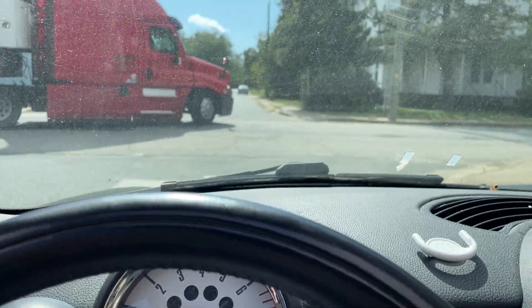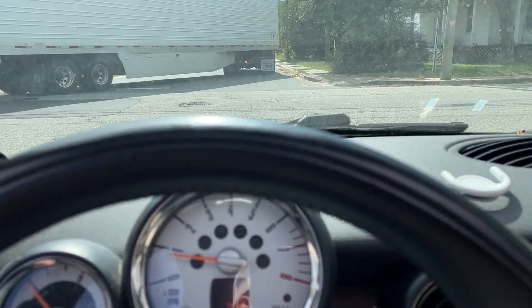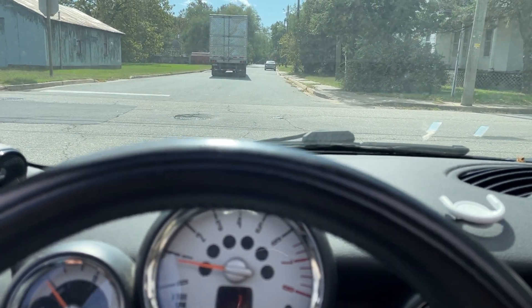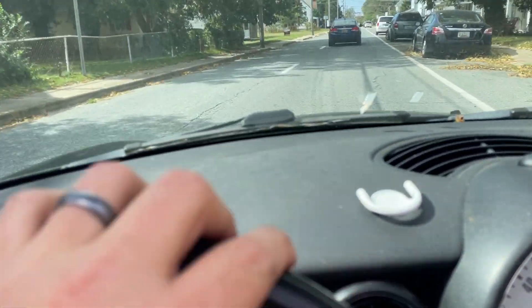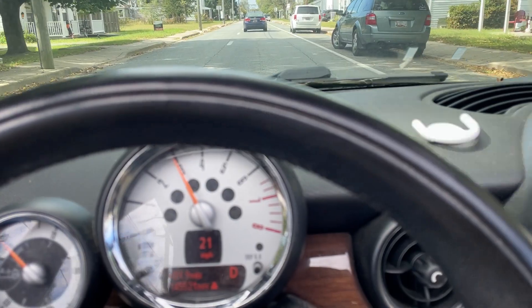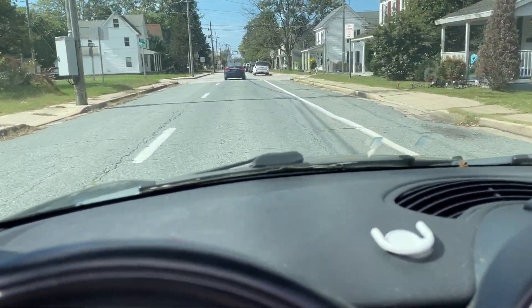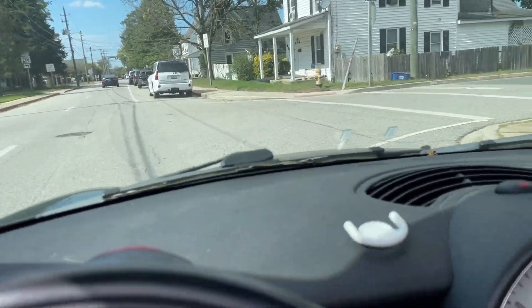Brakes seem to work. There's a little bit of surface rust on the brakes — probably just needs to be driven or maybe slap some new rotors and brake pads on it. But it seems to run fine and shifts fine — fun little zippy car.